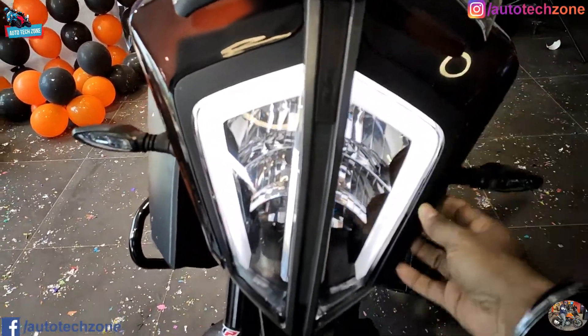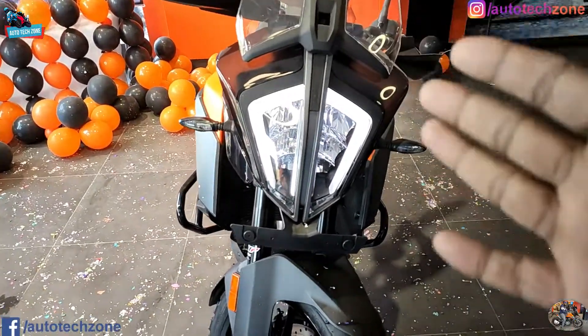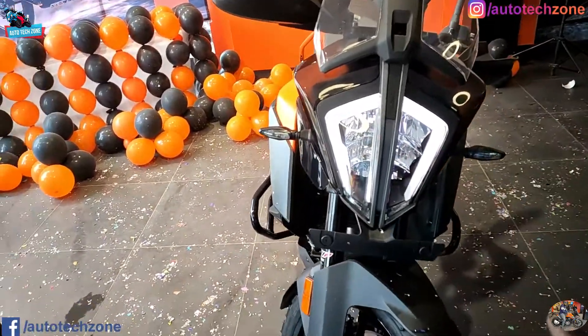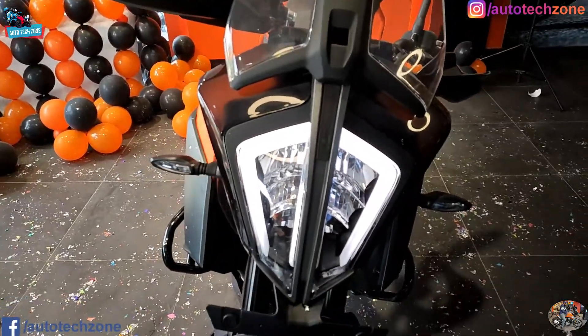The light is very good. If you look at the light on the side, it is very good. Otherwise the light is exactly like the Duke 390. You can see the light here, and the adventure light - there is no difference, the light is very good.